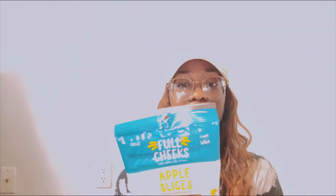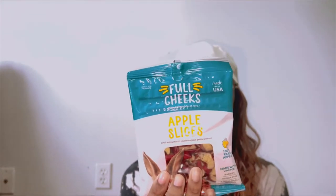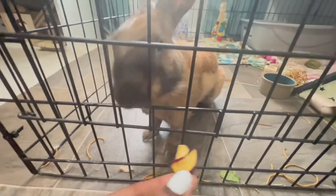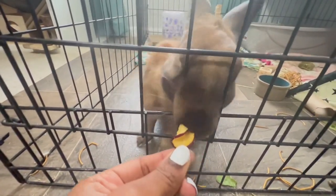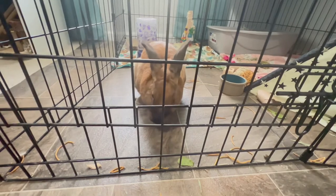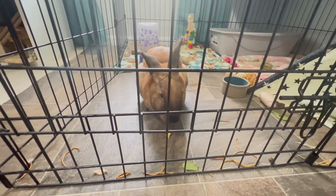Next we have another Full Cheeks item — the apple slices. Both rabbits and hamsters can eat this. These are just literally dehydrated apples and they're nice little treats. Rhino has had dried apples before, and Jesse has had regular apples — it was actually his favorite treat. These are better because now I can actually moderate how much he's eating.